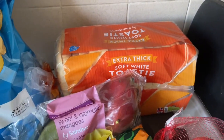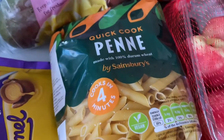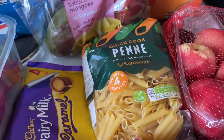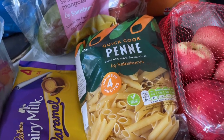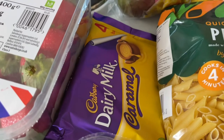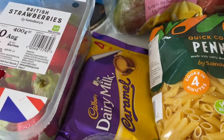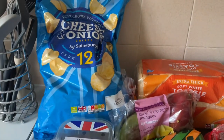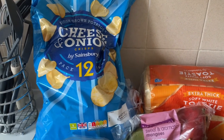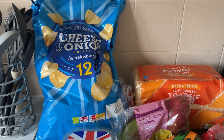I then got some bread at the back here, this was 70p — always need bread. I then bought some quick cook penne pasta because this cooks in four minutes, which is so much better for my flat in terms of reducing stove use and electricity. It's a slightly bit more expensive at 85p but I'm happy to pay that. I then bought some Dairy Milk Caramels — these were £1.25, on offer from £1.50 in Sainsbury's. And I had to buy a 12-pack of cheese and onion crisps because they didn't have any six-packs in that flavour.